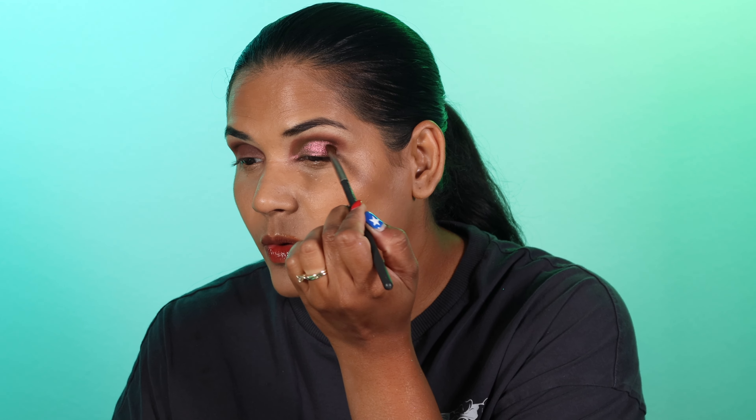Oh my god, that is so pretty! It's that beautiful oil-slick green-to-red shifty shade. Cliona shadows are so soft, they just melt onto your lid. How freaking stunning — are you kidding me right now?